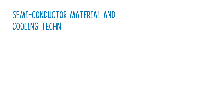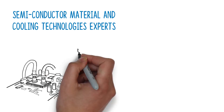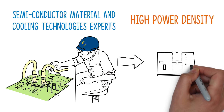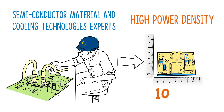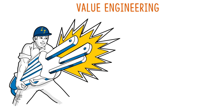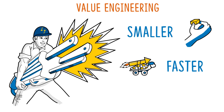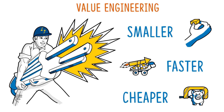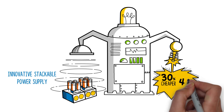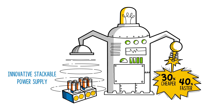Our semiconductor material and cooling technologies experts engineer products with massive power density, such as our tiny 60 by 45 millimeter board that packs in more than 100 watts of power. The value engineering teams bring you solutions that help build smaller, faster, and cheaper. For example, an innovative stackable power supply for a cutting machine reduced costs by 30% and improved assembly time by 40%.